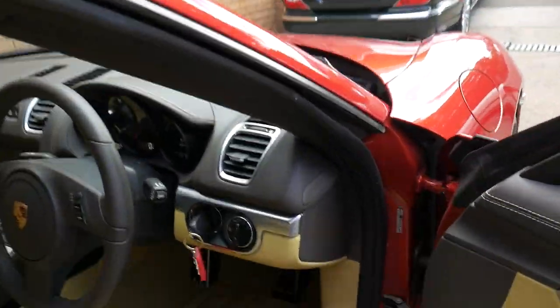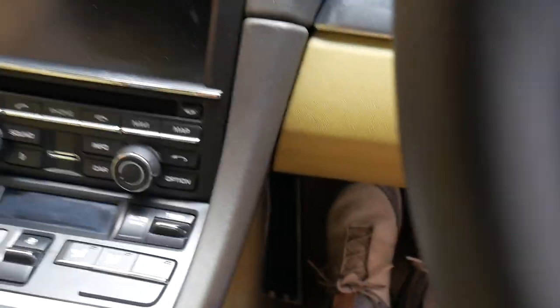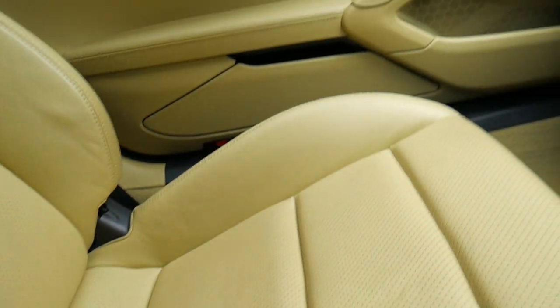20-inch wheels, spare keys, full books with every service carried out from a Porsche dealership. And you can just see again how nice that interior condition is — seats, leather door trims — everything is just absolutely gorgeous.